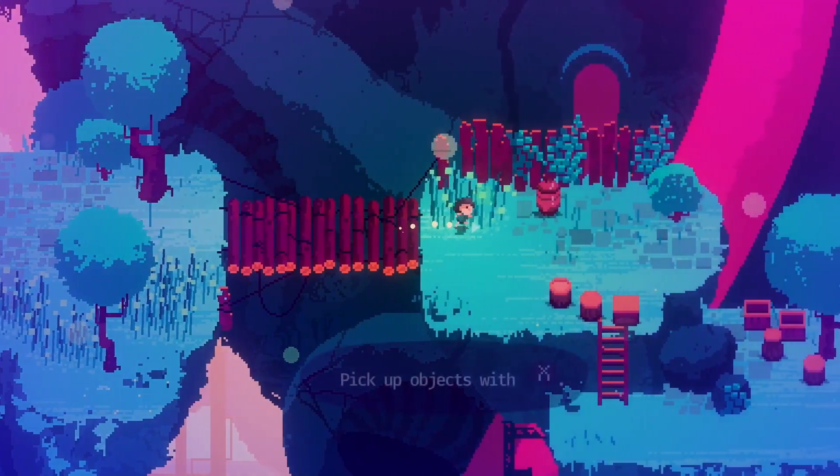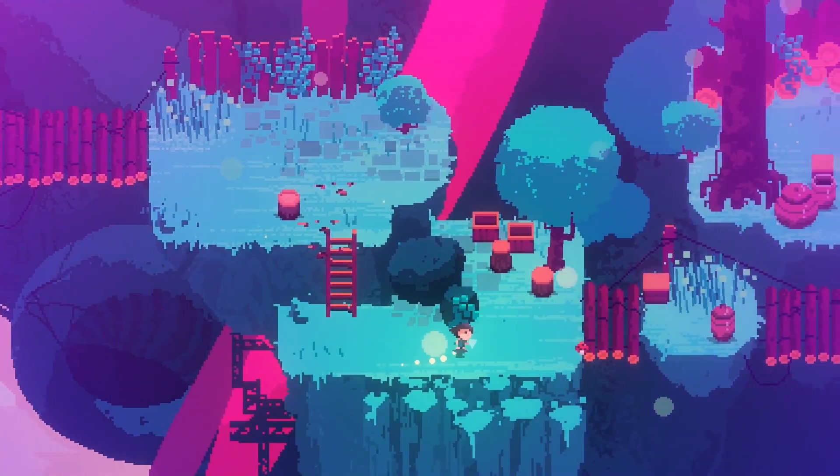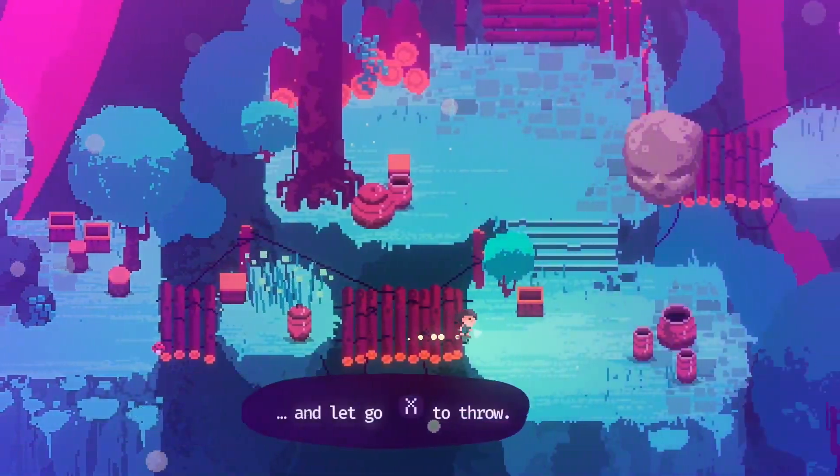Protect a psychedelic world from bizarre beasts and punishing bosses in this poetic mystery filled with secrets, puzzles, and music in Lila's Sky Arc.